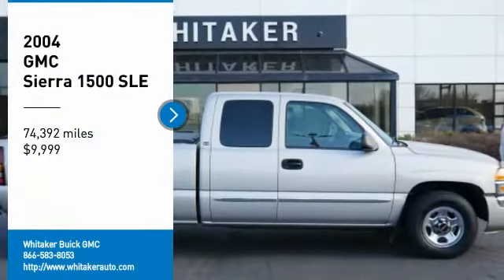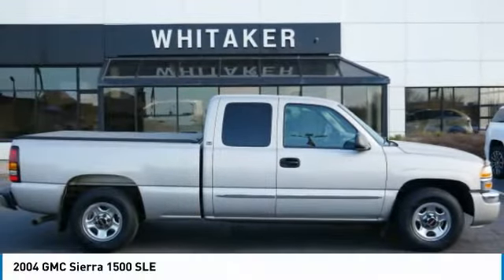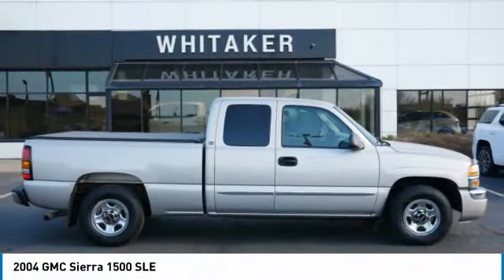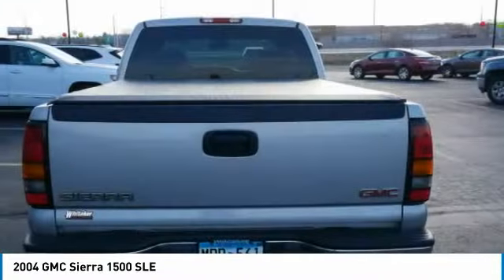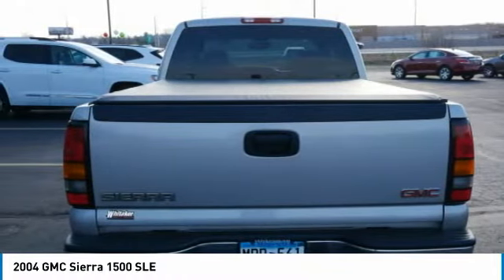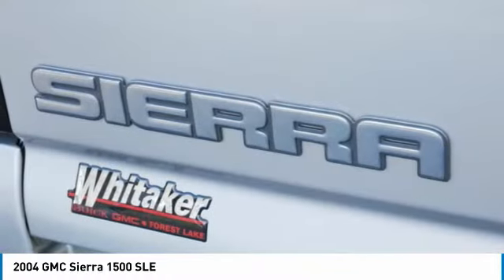Take a ride in the 2004 GMC Sierra 1500. The Sierra 1500 offers a 5-star frontal and side crash test rating and a combination of mechanics and aerodynamics that give it better conventional V8 fuel economy than any competitor.